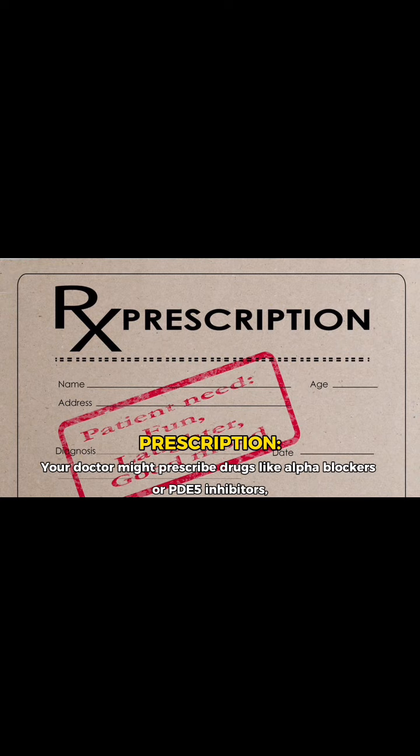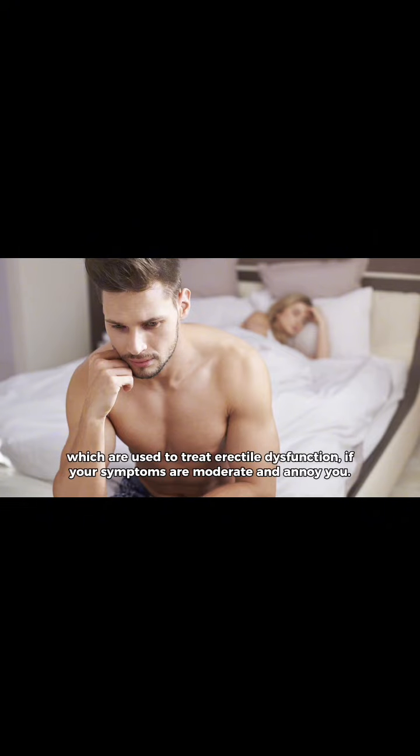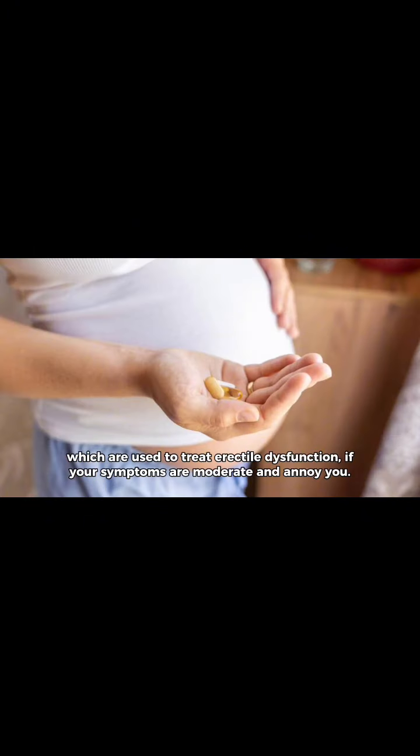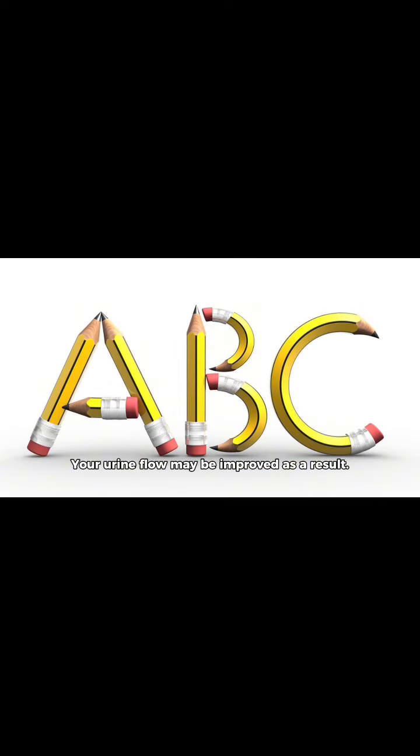Your doctor might prescribe drugs like alpha blockers or PDE5 inhibitors, which are used to treat erectile dysfunction, if your symptoms are moderate and bother you. These two drugs ease the muscles in your bladder, urethra, and prostate. Your urine flow may be improved as a result.